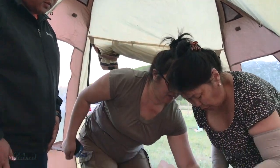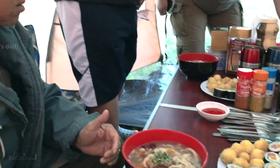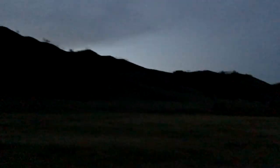After our meal, we decided to do some night fishing at a stretch of river nearby. Here we go — night fishing. We cast some mouse flies and hopefully catch a big landlocked taimen.